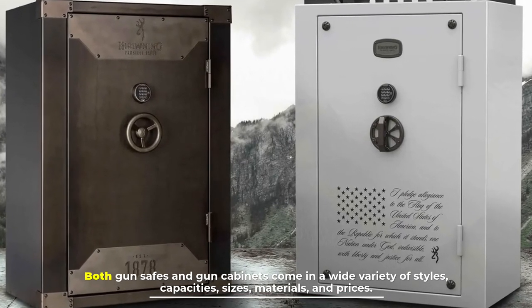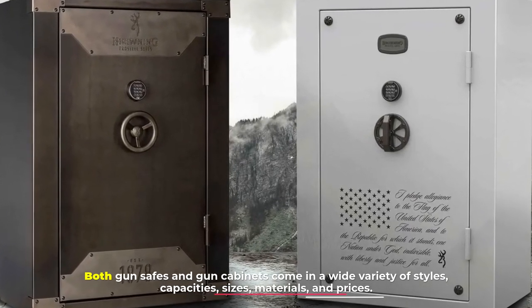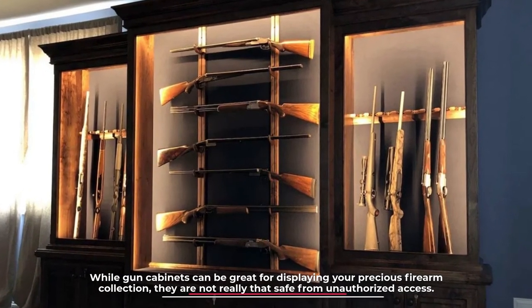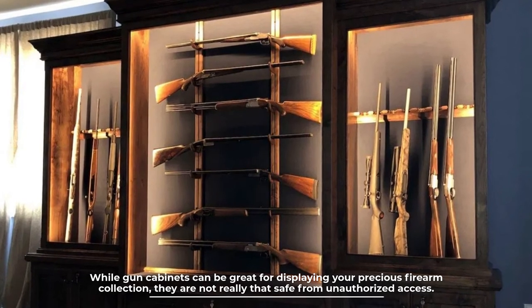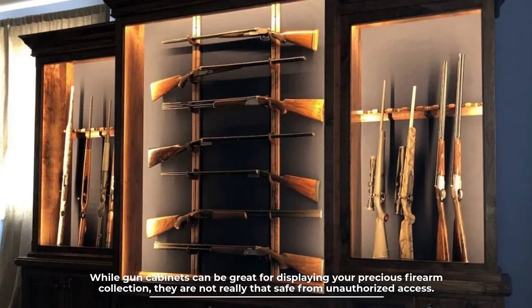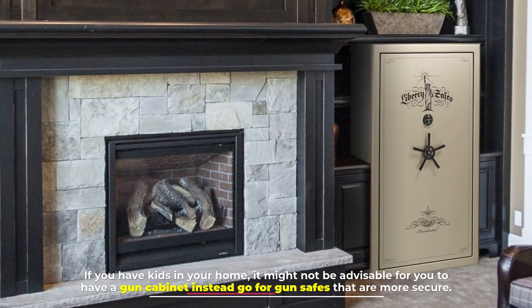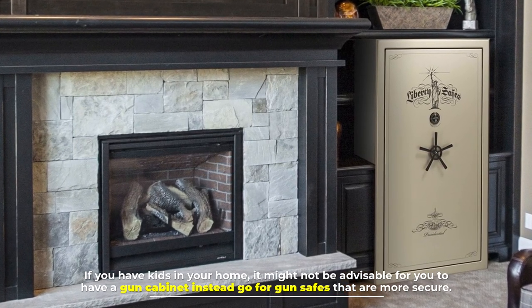Number six: which one is for you? Both gun safes and gun cabinets come in a wide variety of styles, capacities, sizes, materials, and prices. While gun cabinets can be great for displaying your precious firearm collection, they are not really that safe from unauthorized access. If you have kids in your home, it might not be advisable to have a gun cabinet — instead, go for a gun safe that is more secure.